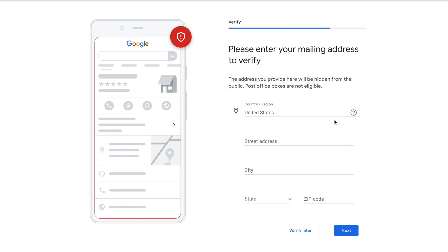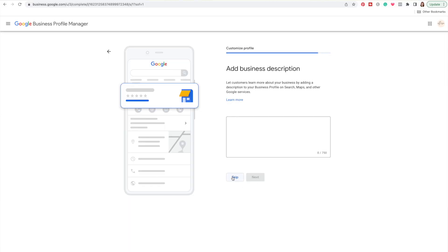This step is going to invite you to enter your mailing address to verify. The purpose of this address is for Google to send you a postcard in the mail for you to confirm that you have access to this address — it legitimizes you as a business. I'm going to go ahead and skip most of these steps and do it from within the dashboard because I find it easier.